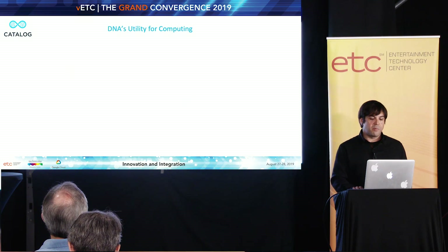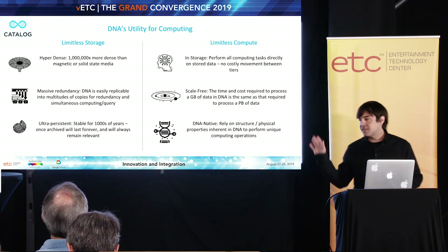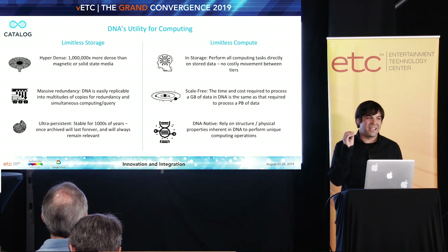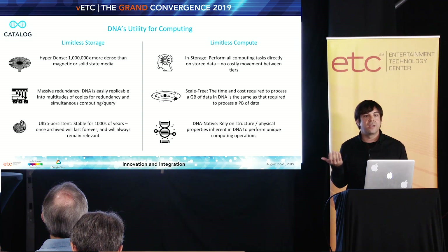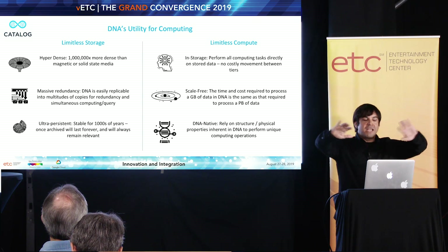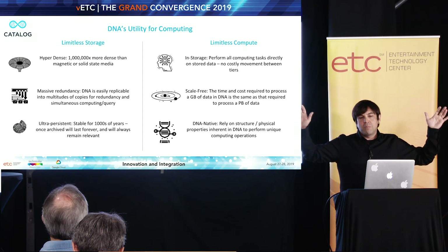I want to look at what some of the utility of using this platform — both on the storage side and the compute side — can be for us. Starting on the storage side: DNA is really, really tiny. We're talking much tinier than the mechanisms we use today to store digital information — to the tune of a million times smaller than the theoretical data limits of both solid state and magnetic based media. Just think about this for a moment.